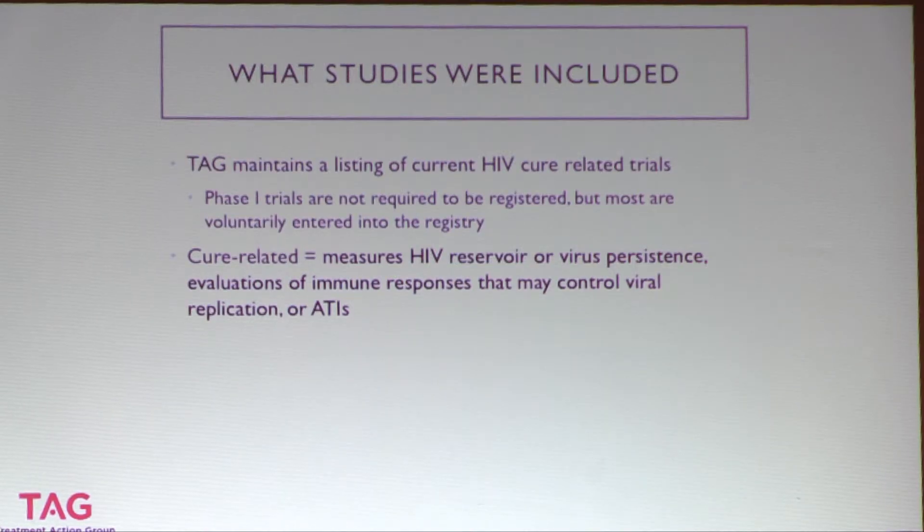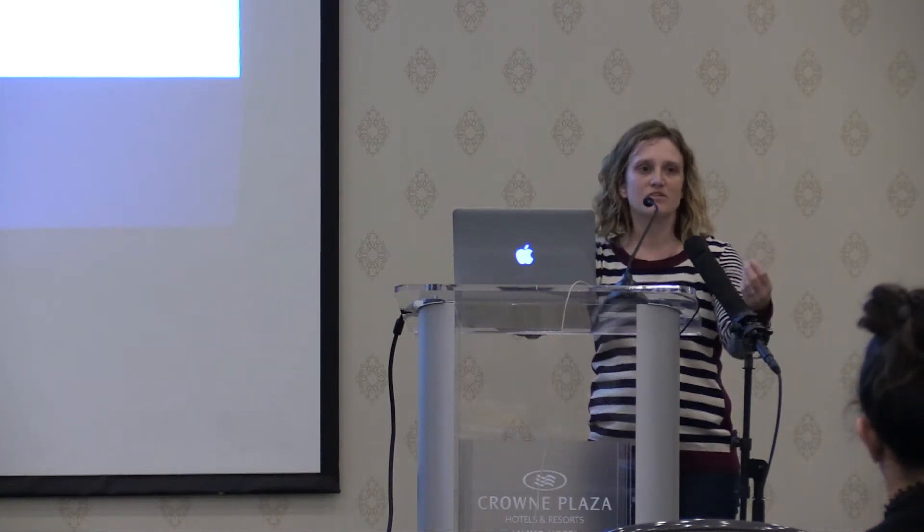TAG maintains a listing of current HIV cure-related trials — big thanks to Richard Jeffries for keeping that current, which is a massive undertaking. Studies come from clinicaltrials.gov and other national registries. Phase one trials don't have to enter information into clinicaltrials.gov, but many do voluntarily. Cure-related is defined as having measures of the HIV reservoir, measures of virus persistence, evaluations of immune response, or an ATI — an analytic treatment interruption. A study might not be solely about HIV cure but may have a cure-related endpoint.